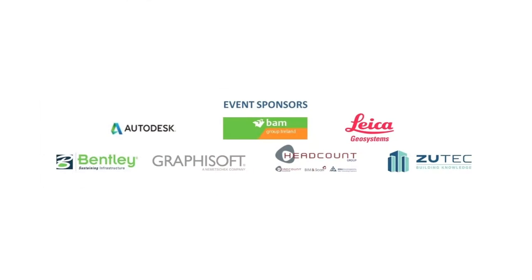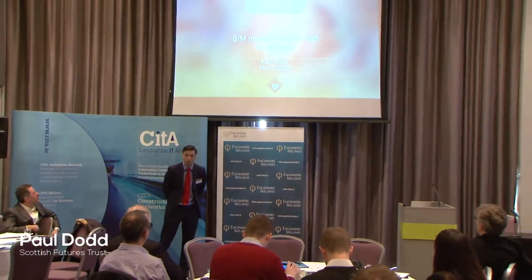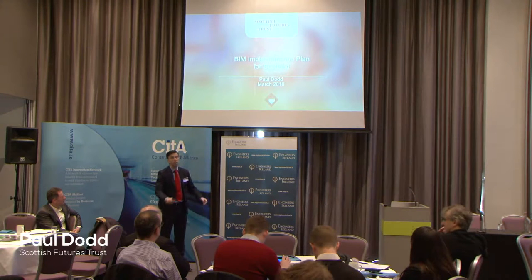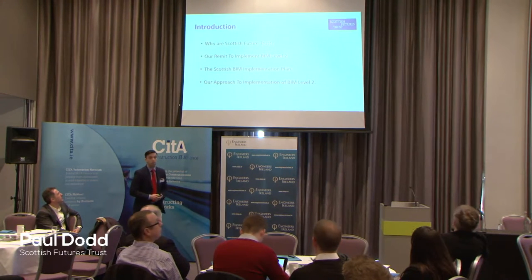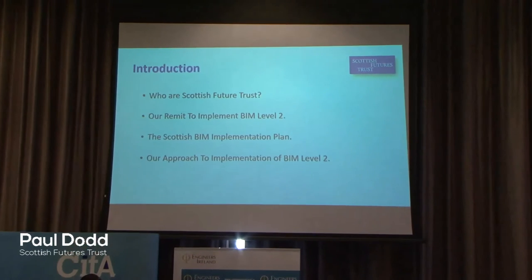Welcome to this morning's event and thank you for the invitation to speak. My name is Paul Dodd and I work with Scottish Futures Trust. This morning I was keen to give you an overview of the Scottish journey towards the implementation of BIM Level 2. I myself work within the Scottish BIM Delivery Group with other colleagues within Scottish Futures Trust. I'd like to give you a bit more information about Scottish Futures Trust and our role.